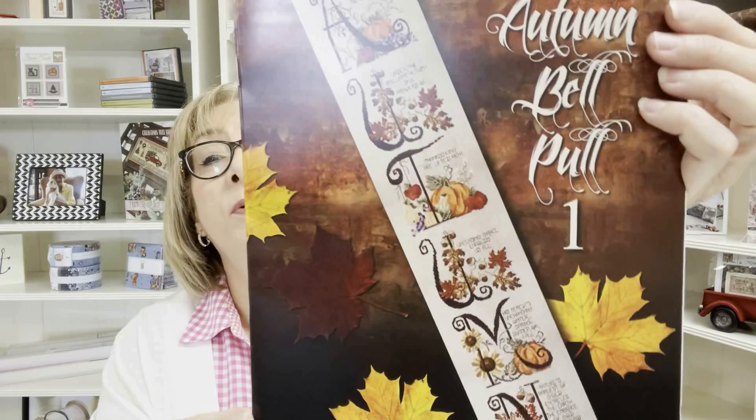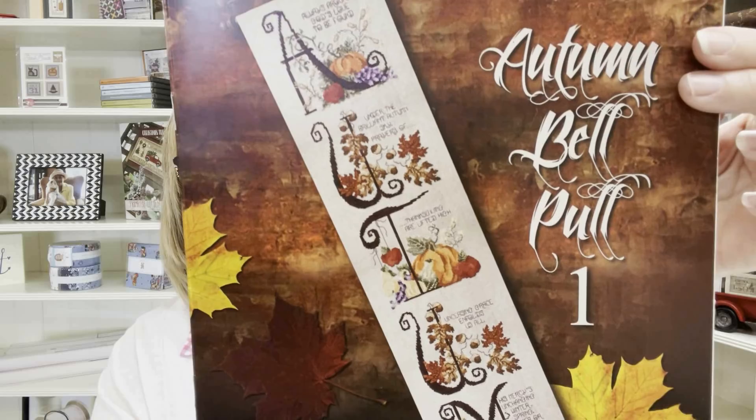Stony Creek — we have Autumn Bell Pull One. They put out a couple of autumn bell pulls but this one I haven't shown before. It's very nice and available now.